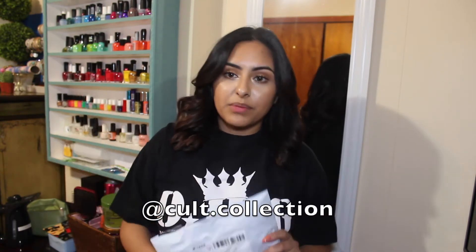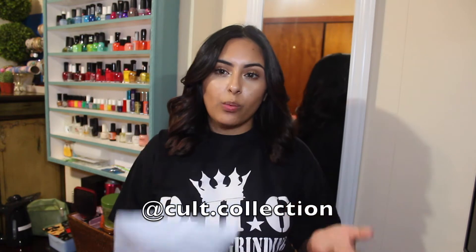I'm gonna put their Instagram right here. They DM'd me and asked if I would be a brand ambassador, but I've never actually ordered from them. I finally got their shirt and I will be honest — it took like three and a half weeks for me to get this. I don't know if there was a problem with my shipping information, so be aware of that. It might not even happen to you, but keep that in mind.